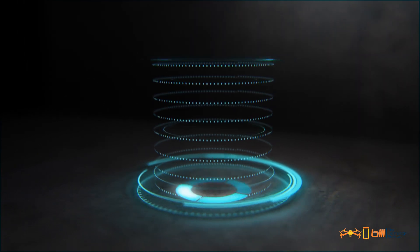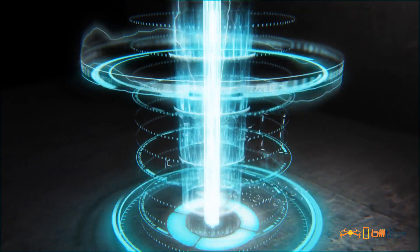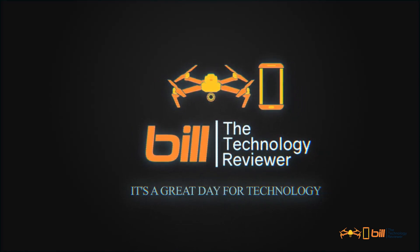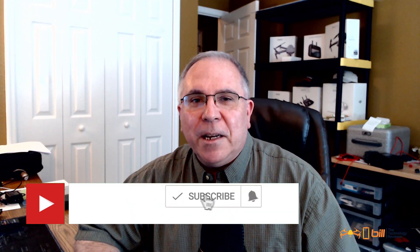Samsung recently introduced its 8K QLED lineup of televisions for 2020. Hi everyone, Bill from Build a Technology Reviewer where I make technology related content. If you're new here, welcome and consider hitting the subscribe button so you don't miss any future content. With that, let's begin.